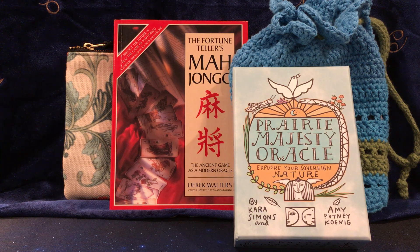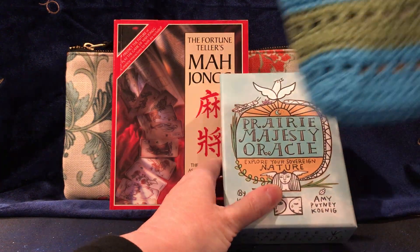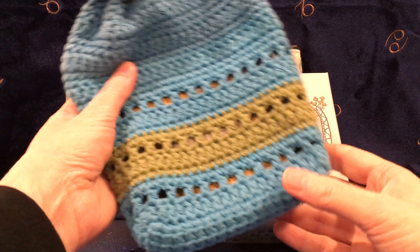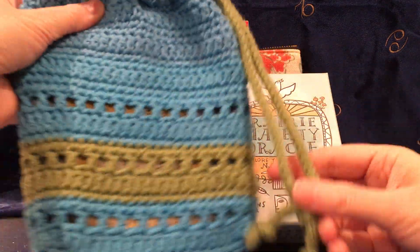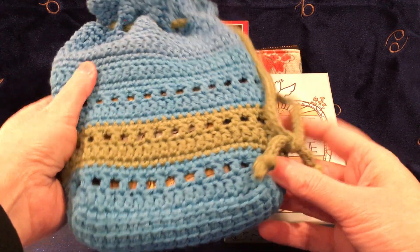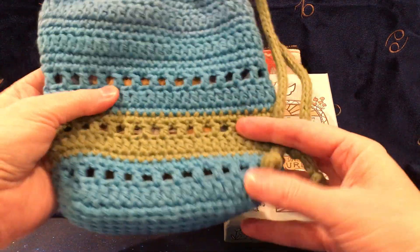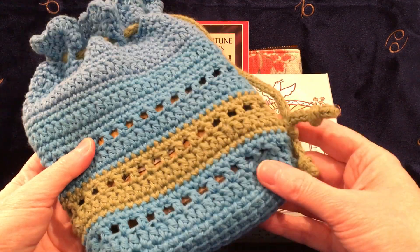I should say that 2021 is also the year that I learned how to crochet custom sized bags for things. So this is my handiwork. I can't draw, I can't paint, but I can crochet and knit like nobody's business. And if you're interested, make a comment down below if you want me to show you how to make one of these.